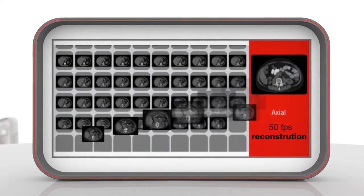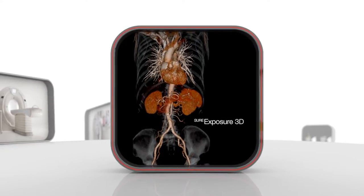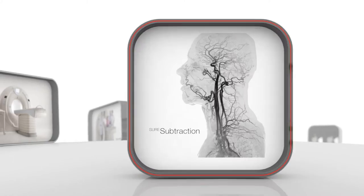Ultra-fast ADA3D is used for every scan. Integrated in the automatic exposure control, ADA3D guarantees the lowest dose for each and every patient. No guesswork needed.